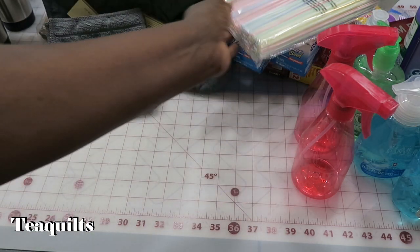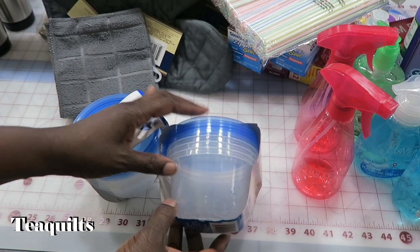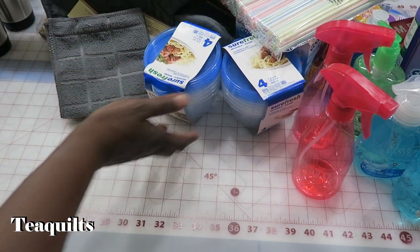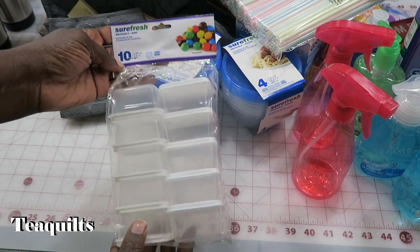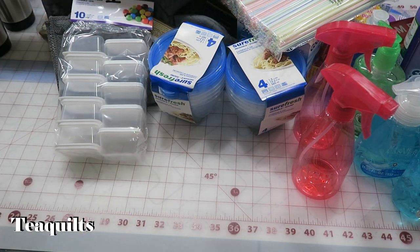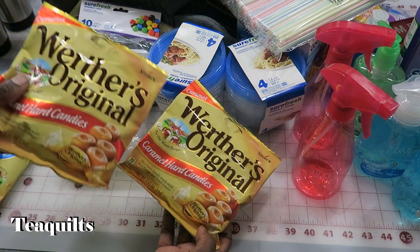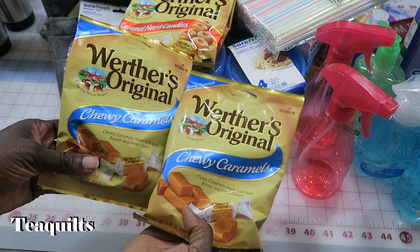I bought storage containers to put treats in — four in a pack for a dollar, so I needed two packs for everyone at the retreat. I also got ten smaller containers in a package, also for treats. The treats going into the larger containers include two packages of Werther's Original Caramel Hard Candies and two packages of Werther's Original Chewy Caramel.